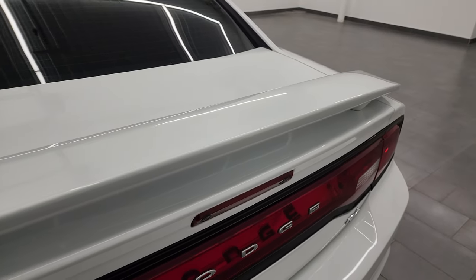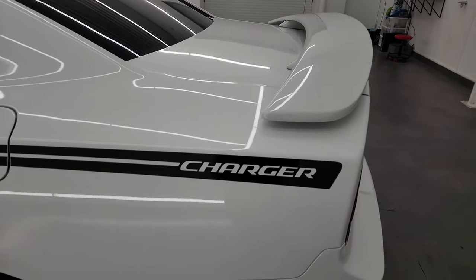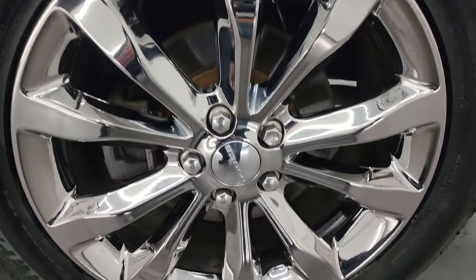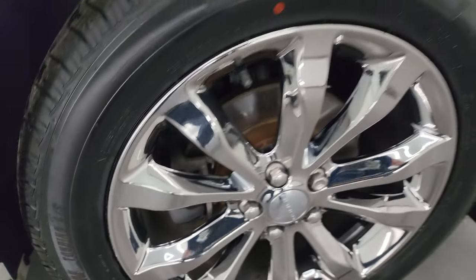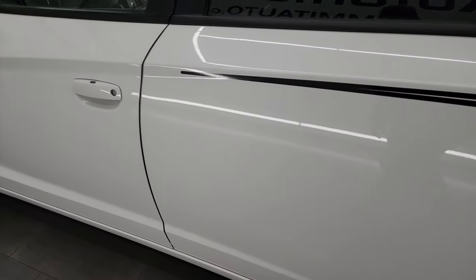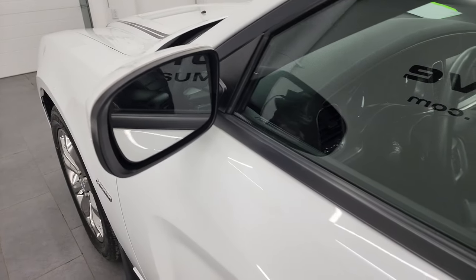It does come with a deck lid spoiler, and the deck lid is in great shape as well. For full disclosure, this back wheel is in nice condition. The only thing I saw in the entire car is just a little bit of a scuff right there on that wheel — but other than that, very, very nice. Down the rest of the side, no major dents or dings. It does have heated power mirrors.